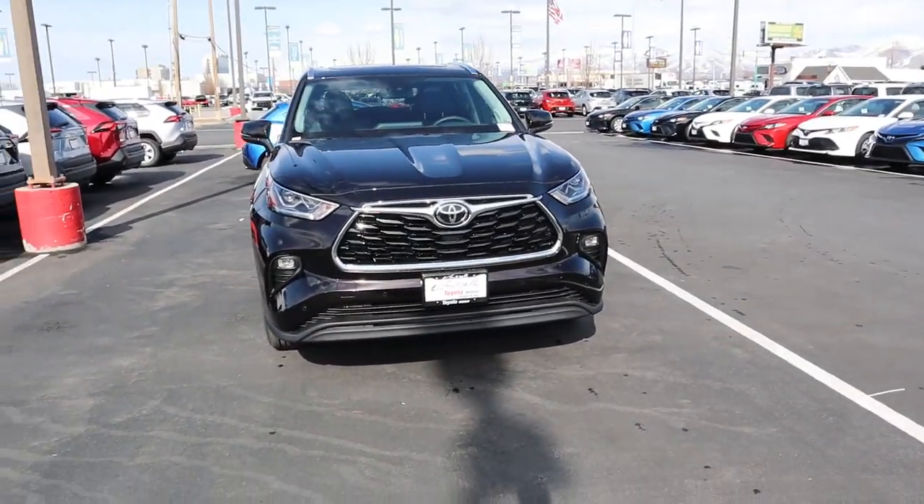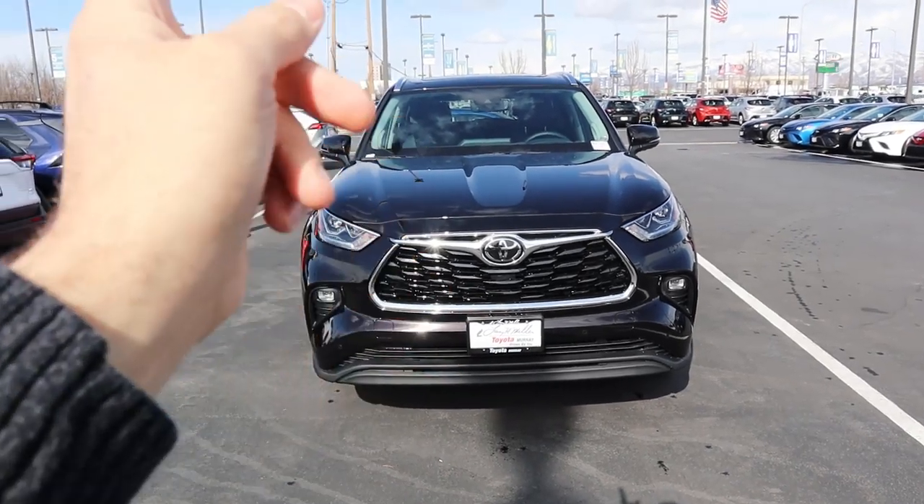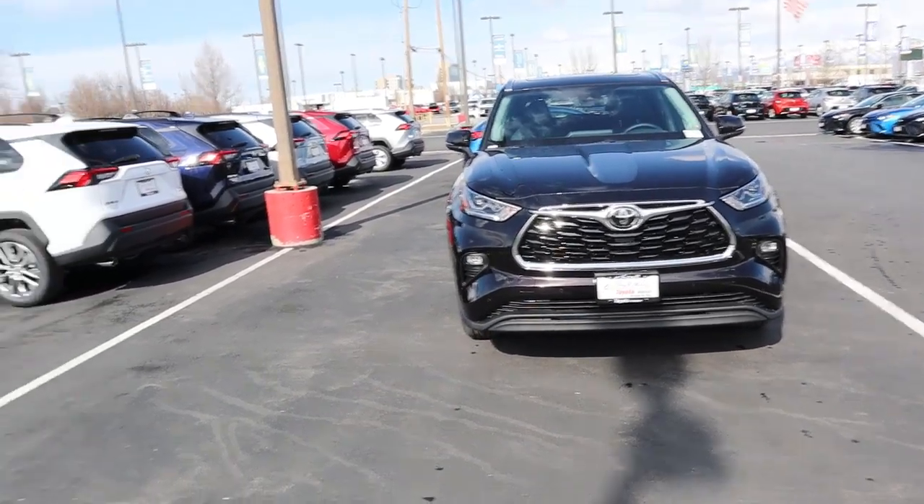Hey everyone, it's Ben Hardy here. In today's video we're going over the all-new 2020 Toyota Highlander in the Limited package. A ton of you requested a Limited or Platinum review, and I still plan on doing a Platinum once the Toyota store gets one. We'll do a quick walk around, then take it out and see how it drives. Huge shout out to Larry H. Miller Toyota in Murray, Utah for providing the Highlander.